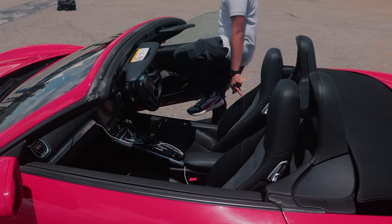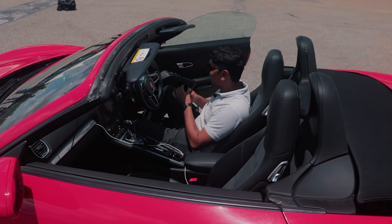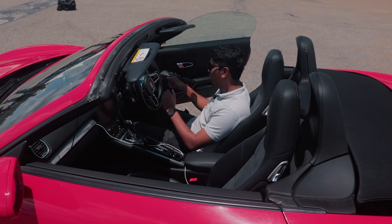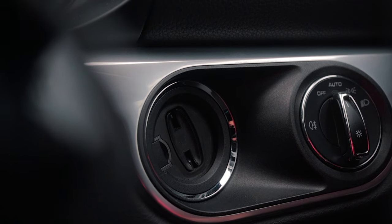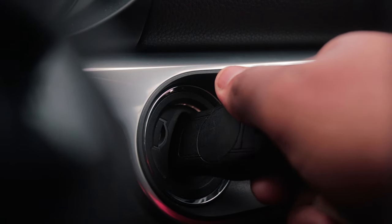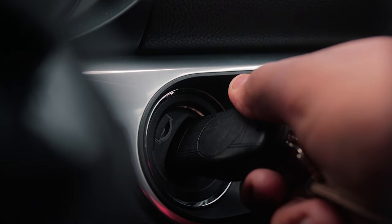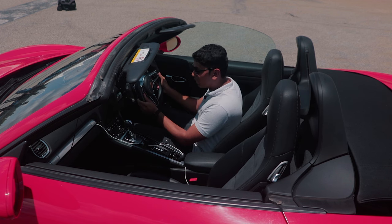Hop into the Boxster and first of all it is super low, just like any other sports car. But the coolest thing about the Boxster is that since this is a Porsche, it's inspired by Le Mans - the key goes in on the right-hand side because it is the most accessible location so the driver can quickly put in the key, start the car, and drive off. The key is in the shape of the car, fits directly into the key slot, and you just press the brake and crank the ignition.